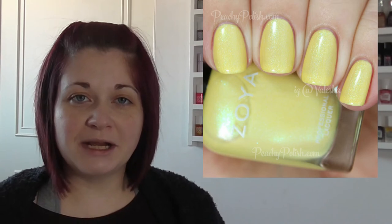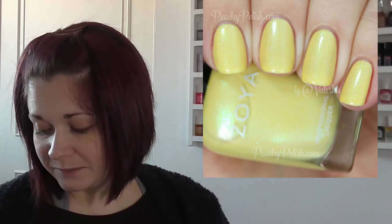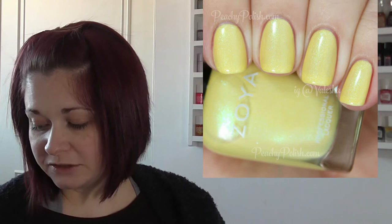Then there's Zoya Rayne — R-A-Y-N-E — and the picture was from The Mercurial Magpie. Just another pretty type of shade that I go for. Finally from Zoya, we have Daisy. I do like a good yellow polish, and this one looks really pretty. The picture was from peachypolish.com.